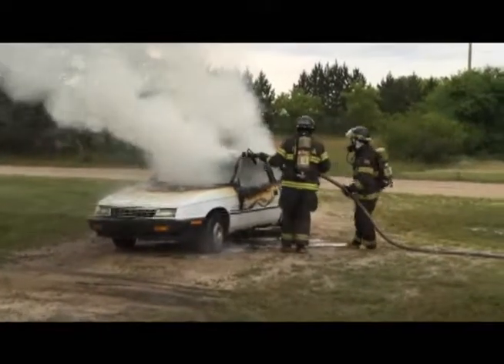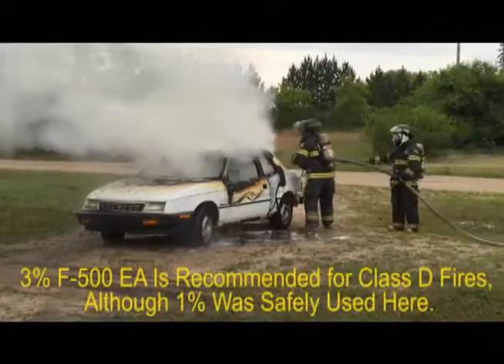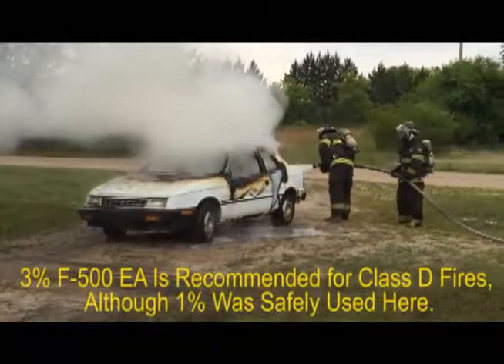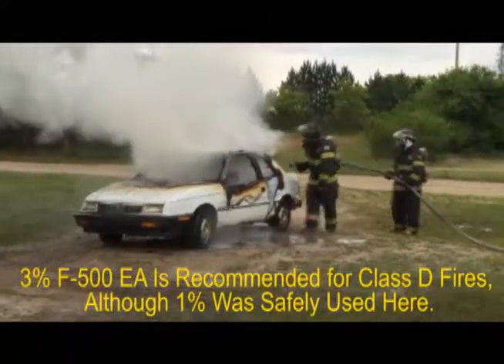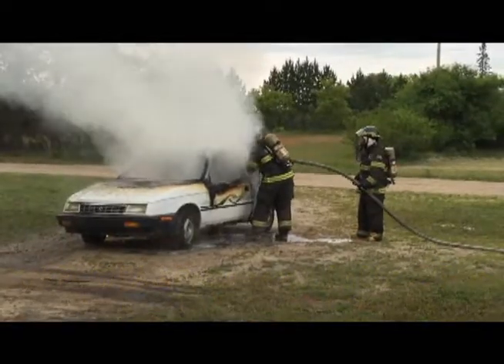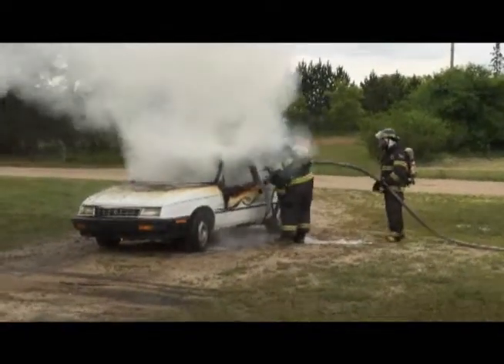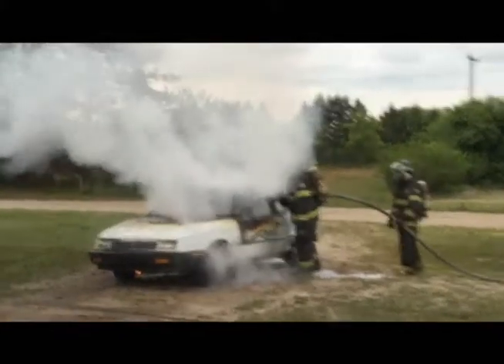The solution is simple. Even though we recommend Class D magnesium fires be approached with a 3% solution of F-500EA, you can see the firefighter was safe from exploding magnesium at only 1% F-500EA. Even with a magnesium steering column, this fire was safely extinguished in just over a minute.